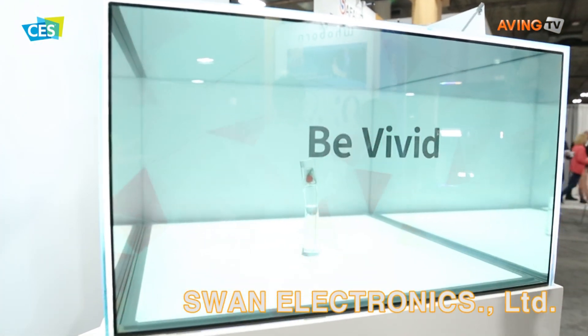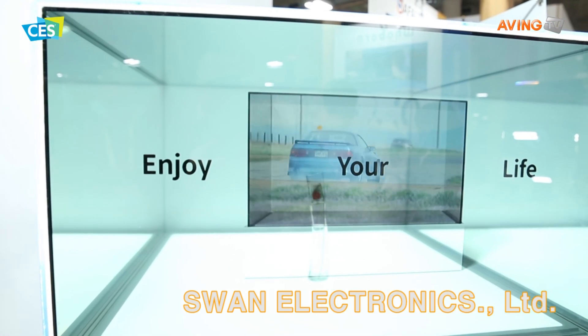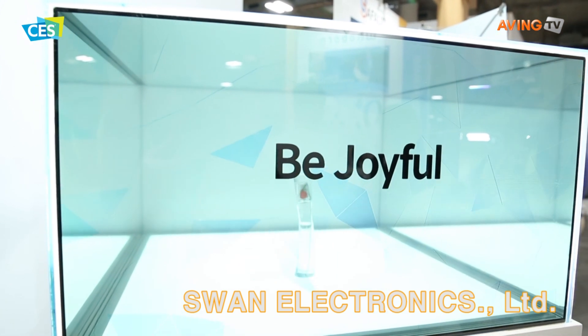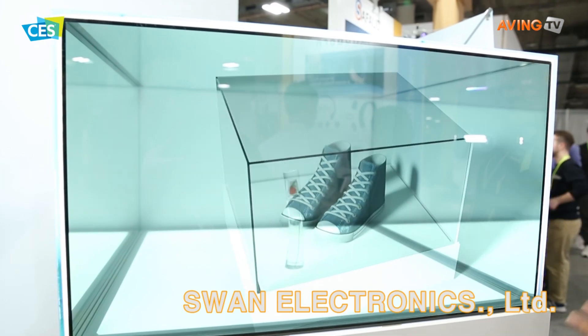Our transparent screen has a very vivid and colorful display which is FHD, so it maximizes advertisement impact and opportunity.